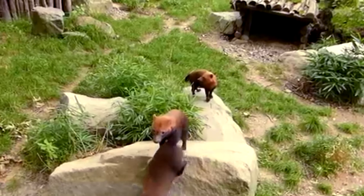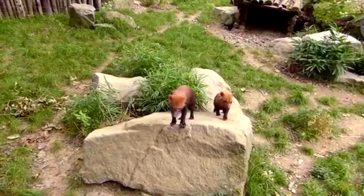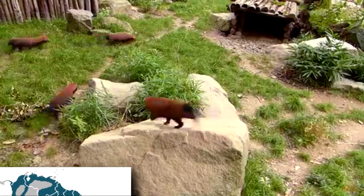Most people have never heard of the bush dog, let alone seen one. These canines live in dense forests and wet savannas of the southernmost reaches of Central America and large parts of South America. They are rare wherever they live, and very little information exists on their behavior in the wild.